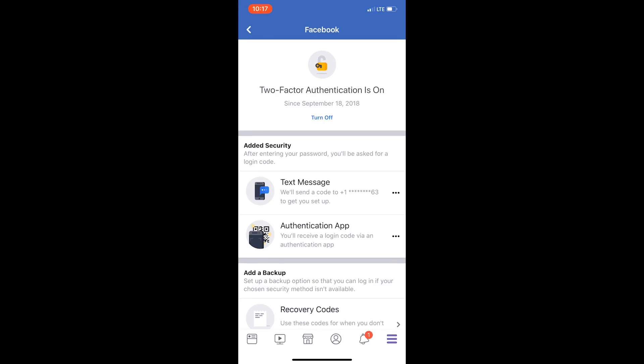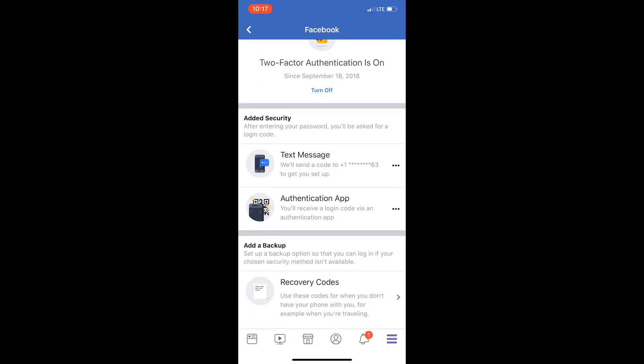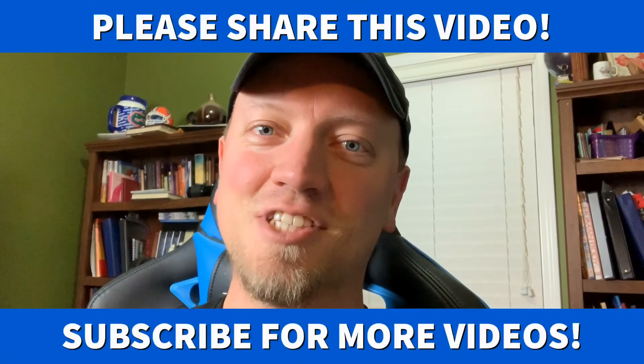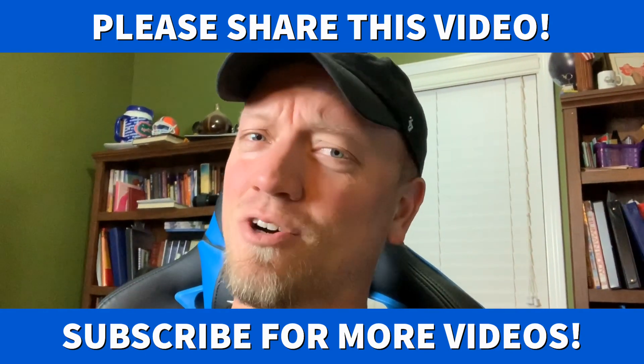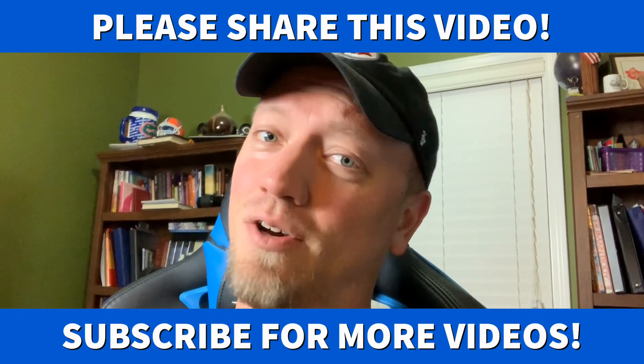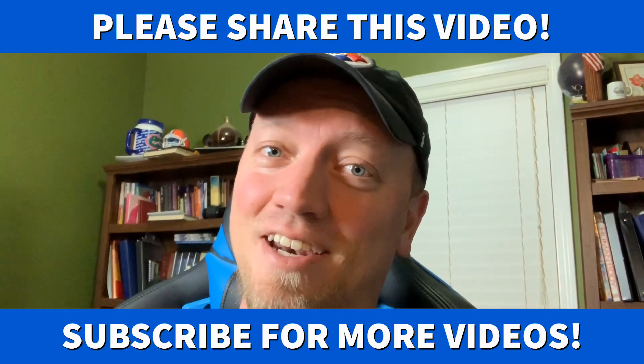You also have added security where they will text a code to your personal phone number. You also have an option for an authentication app and recovery codes. At least turn on two-factor authentication and you'll be good to go. A couple of people asked me how to turn it on, so I went ahead and made this video so I could just post a link and share it with you.